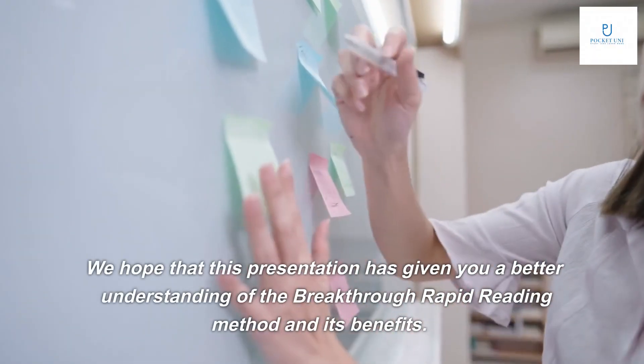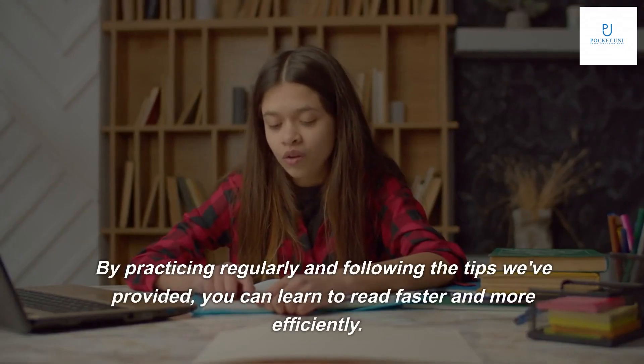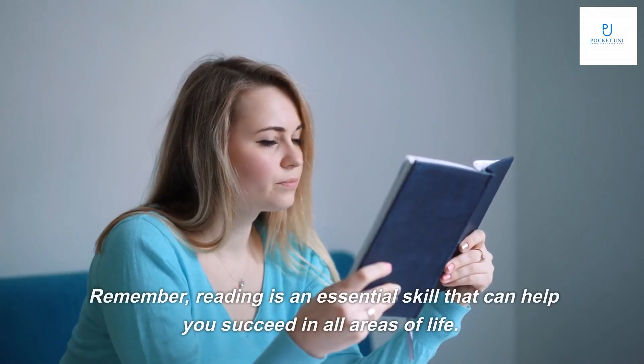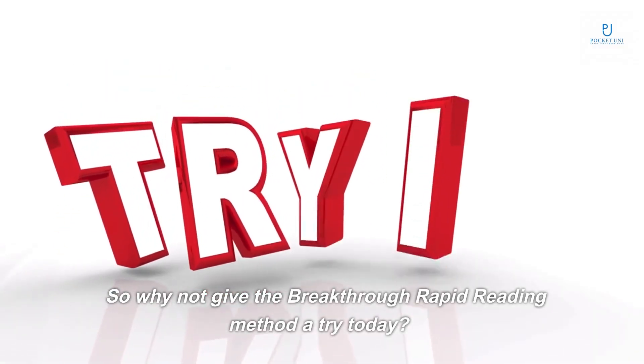We hope that this presentation has given you a better understanding of the Breakthrough Rapid Reading method and its benefits. By practicing regularly and following the tips we've provided, you can learn to read faster and more efficiently. Remember, reading is an essential skill that can help you succeed in all areas of life. So why not give the Breakthrough Rapid Reading method a try today?